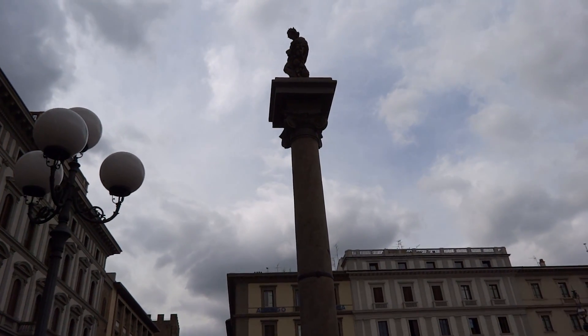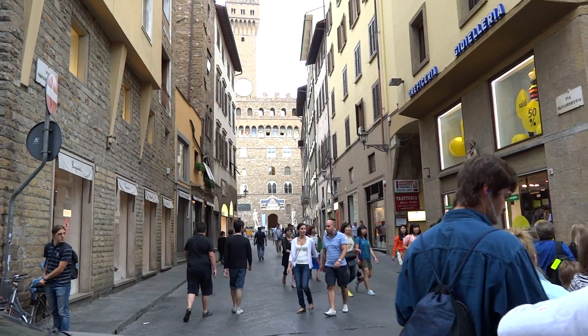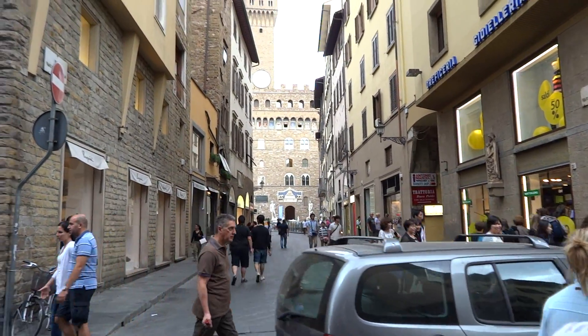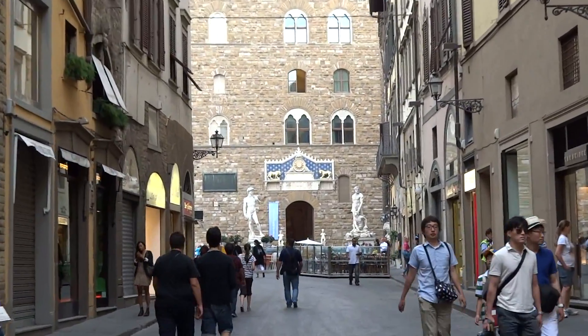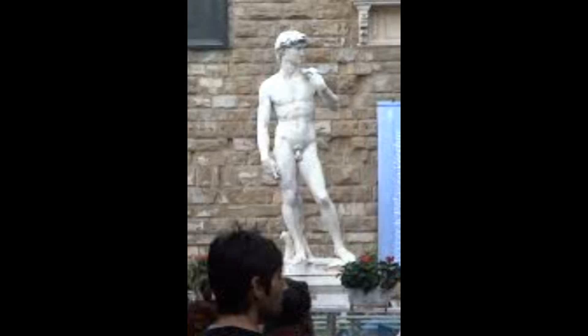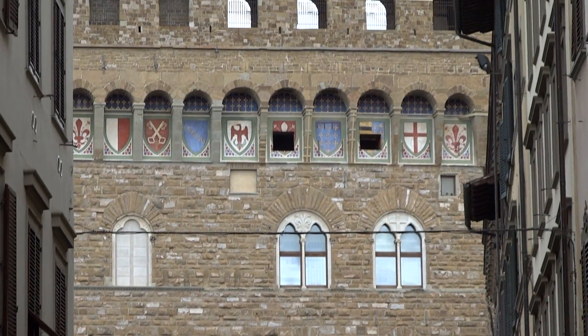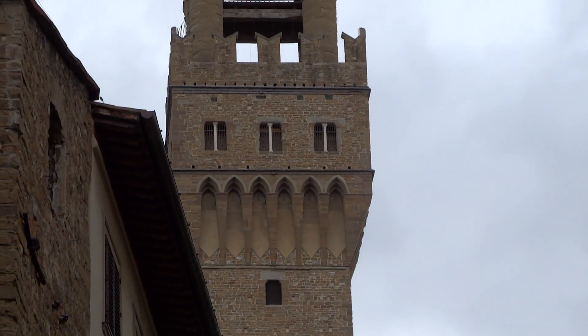We're walking down the street and it's a pretty ordinary street. I look down this road between these buildings and I see the Statue of David. I am beside myself. I want to go and see the statue immediately, but our tour guide tells us we've got to go down the street and see a few more things and then we're going to wrap around and come back to David. I can't believe I'm leaving David.